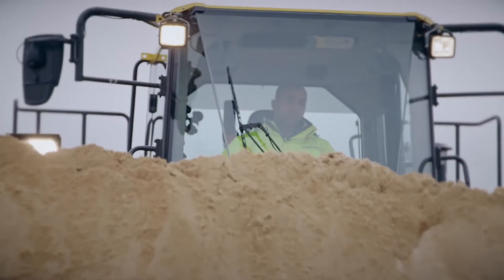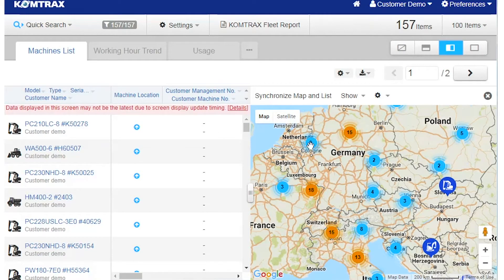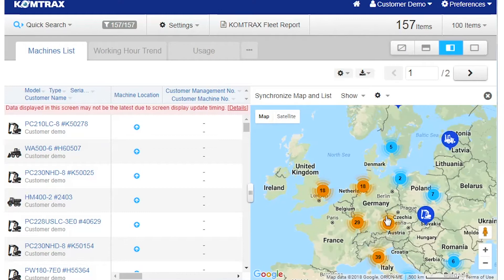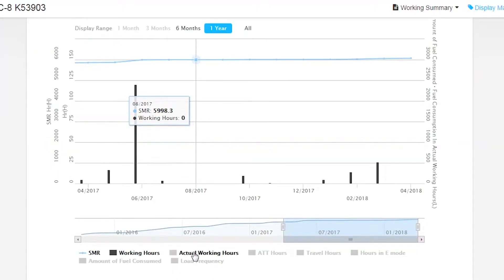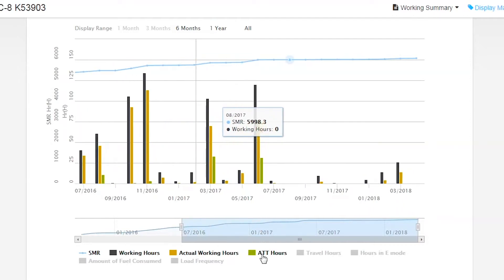Telematics is a very interesting technology for our customers because it allows the customer not only to geolocate the machines, but also to make sure that the machine is used properly, so we can prevent unauthorized usage, we can track the machine location, we can set a geofence. It also comes down to checking the operation of the machine, checking how much fuel you are burning, if you are working efficiently, and whether you are not idling too much.